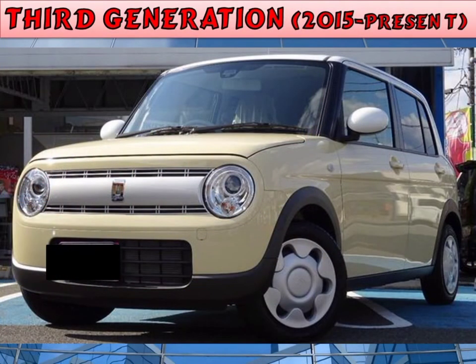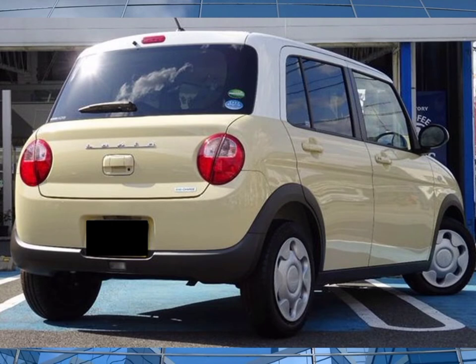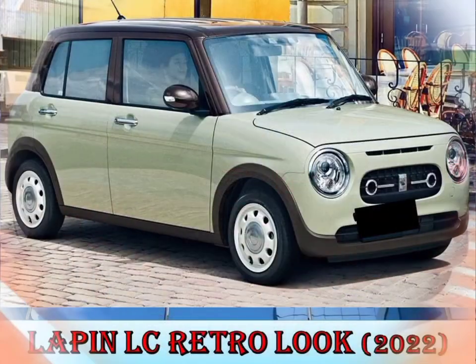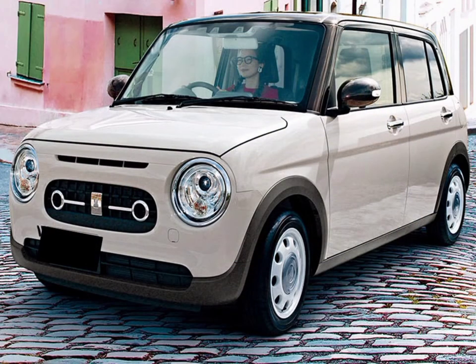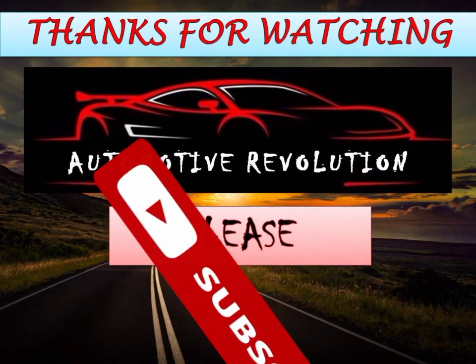Third generation, 2015 to present. The third generation Lappin was released on the 3rd of June 2015 with a 0.66L engine with either front-wheel drive or all-wheel drive. A derivative model called the Lappin LC was released on the 17th of June 2022 with an LC10 front — a 360-inspired front fascia. The Suzuki Alto Lappin LC is powered by a 660cc three-cylinder petrol engine. Thanks for watching Automotive Revolution. Please subscribe to my YouTube channel.